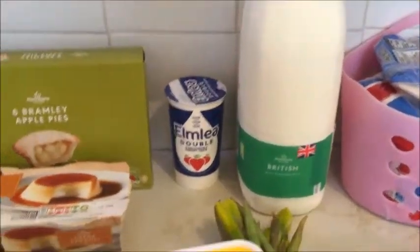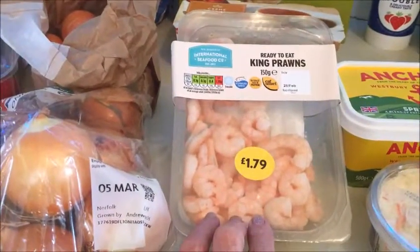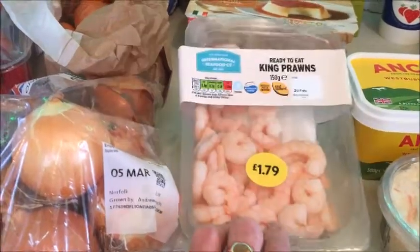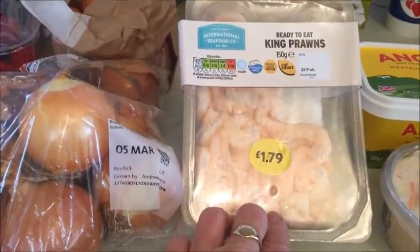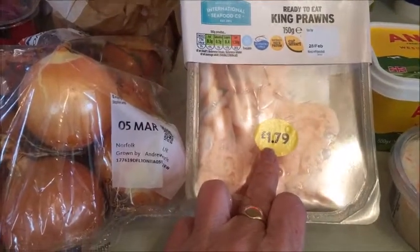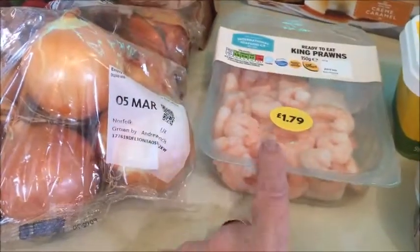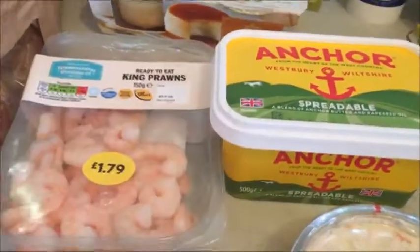Milk obviously, you need milk. King prawns — this is interesting. I always buy them from the fish counter and they're 150 grams for £2.99. But when I got to where the sandwiches and ready-to-eat food are, king prawns, exactly the same, 150 grams, £1.79. Why am I paying £2.99 — £1.20 more? So just a little tip: they're cheaper in Morrison's where they do the sandwiches.